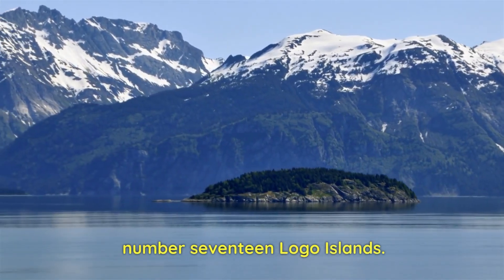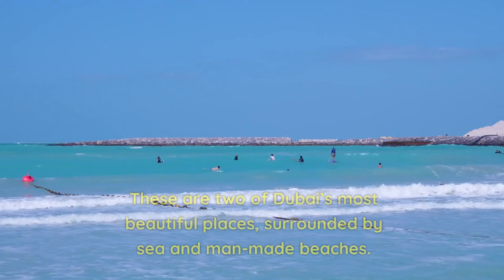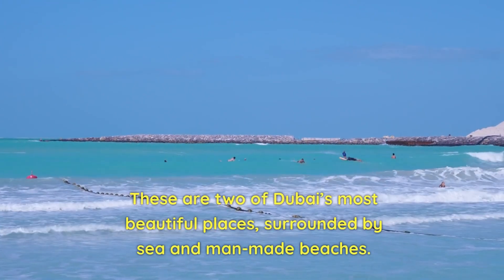Number 17: Logo Islands. These are two artificial, palm-leaf-shaped islands. These are two of Dubai's most beautiful places, surrounded by sea and man-made beaches.